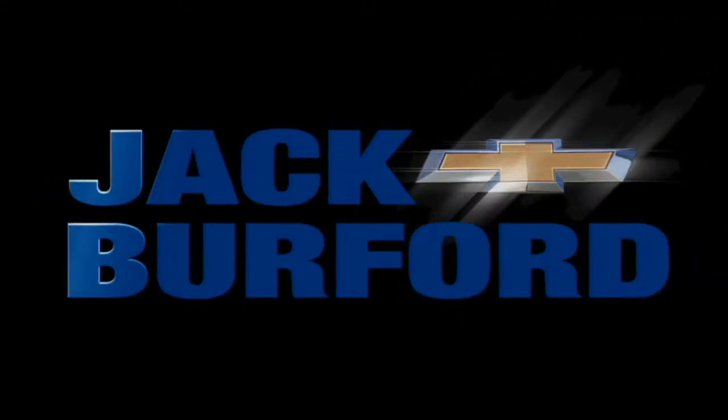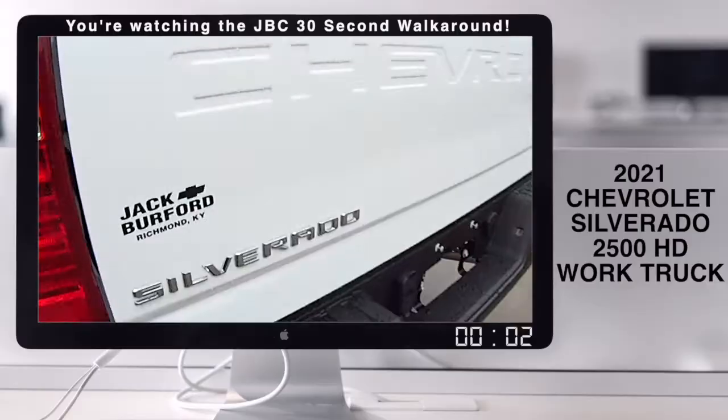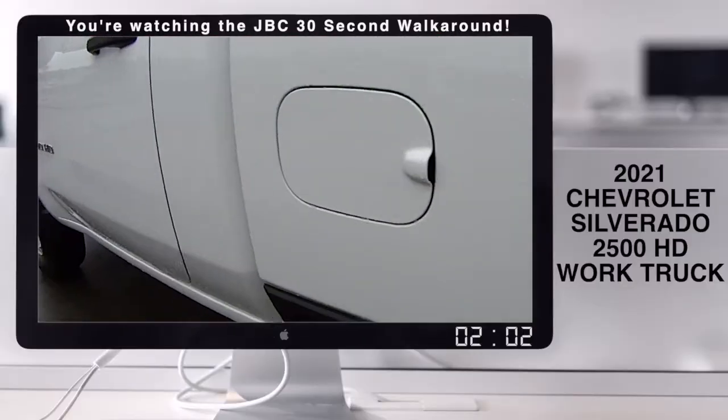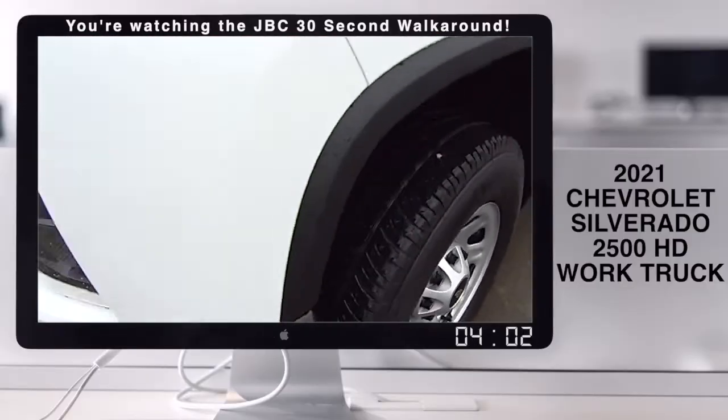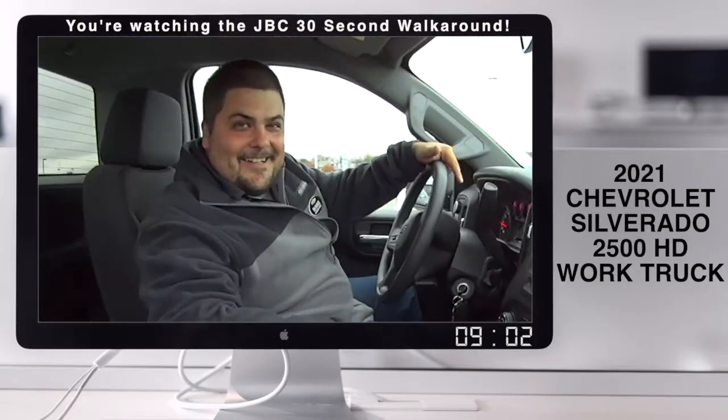Welcome to the Jack Burford Chevy 30-second walk around. We have got a nice 4x4 work truck here, a 2500 HD. Let's see what Tim says about it. Tim, this is a great work truck. Tell us about it.